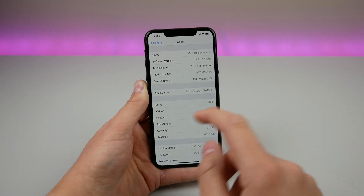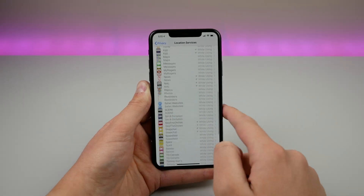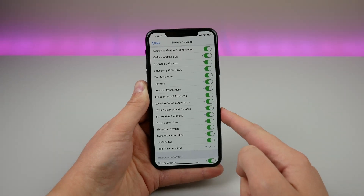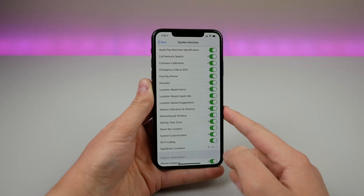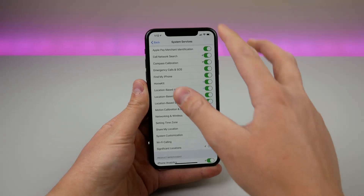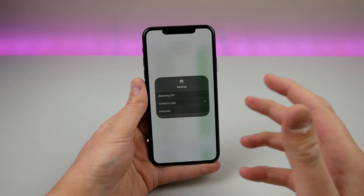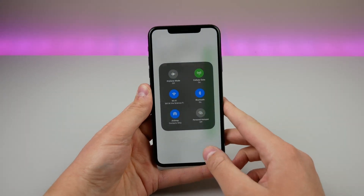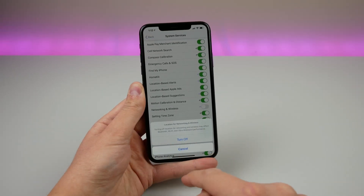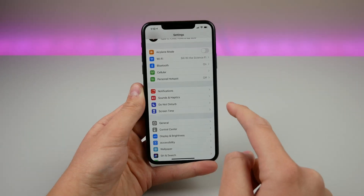The first new thing in iOS 13.3.1 is a brand new toggle. Go into Settings, find Privacy, go to Location Services, scroll all the way down to System Services, and there is a new toggle called Networking and Wireless. This toggle affects the U1 chip in your iPhone — a proximity chip that allows your iPhone to recognize other iPhones around it. It's useful for features like AirDrop and locating iPhones by pointing your phone at another phone. You can turn this off in settings if you're concerned about battery life.